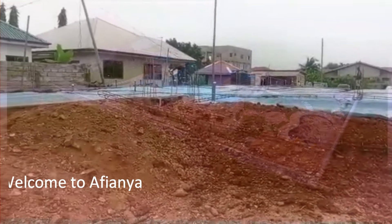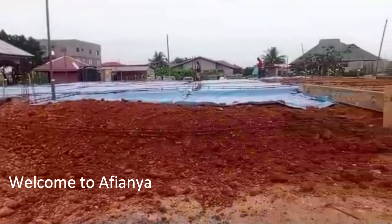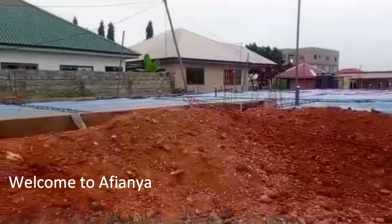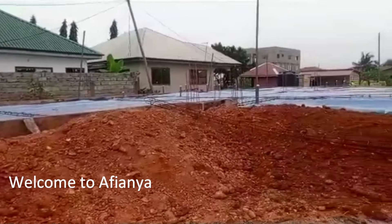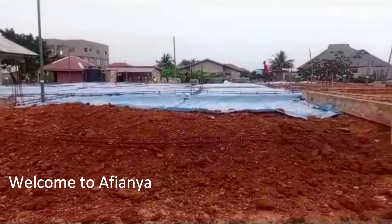As of now, we are almost done with the foundation works. We are on the final stages of the foundation — concrete casting, which will be taking place very soon.